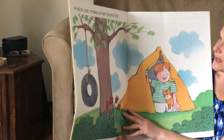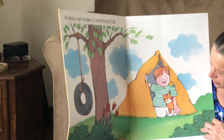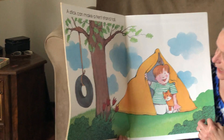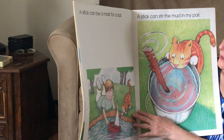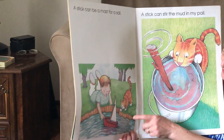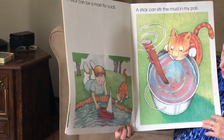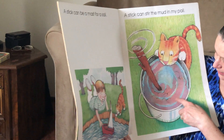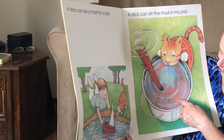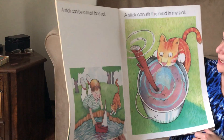And a stick can be a tent stand tall. Looks like he might be going camping. A stick can be a mast for a sail — he's sailing his boat in the water. And a stick can stir the mud in my pail. I think we figured out that's mud in that pail — that's the same picture as the cover.